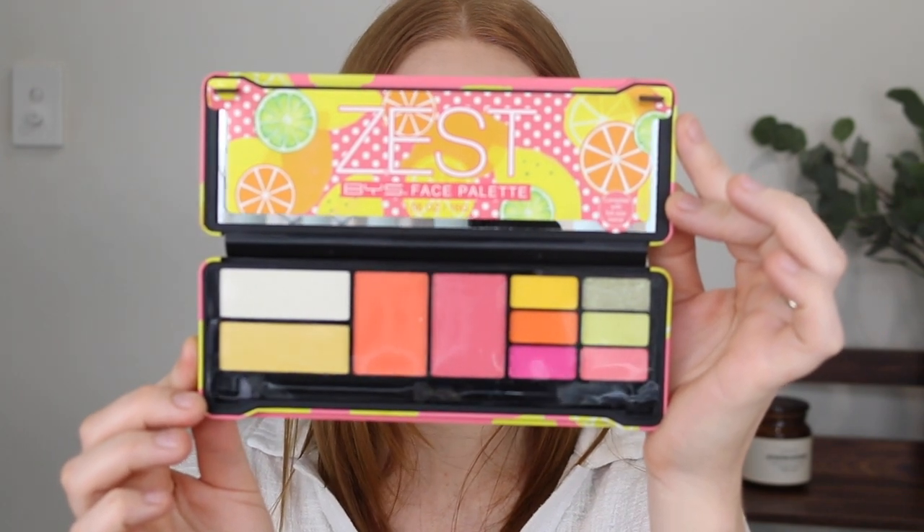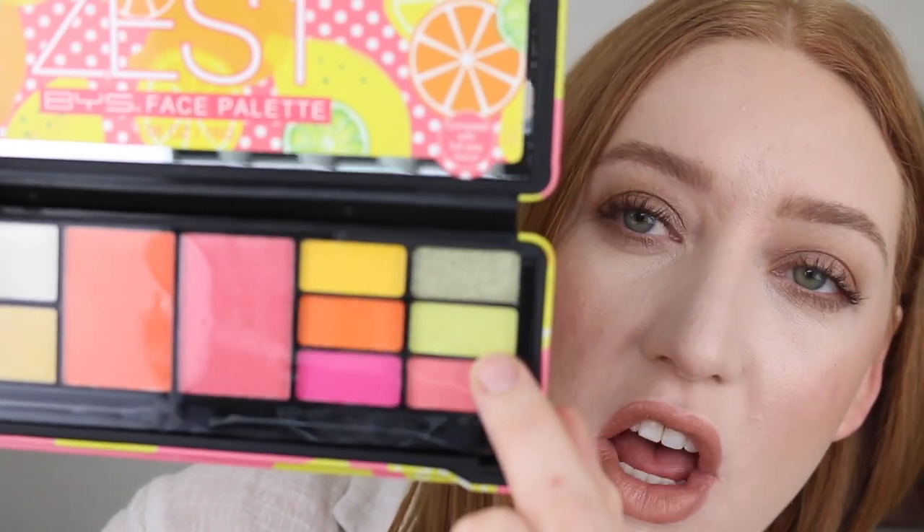Lastly, I was sent some products from BYS. I have the Zest Face Palette, which comes with a mix of eyeshadows, blushes, and highlighters. It is so vibrant and fun — I'm really excited to dip into these shadows, especially the fluorescent shades, and it has a really beautiful shimmer too. They also sent the Hydrating Spritz with Vitamin C. It's more of a hydrating mist than a setting spray — you can use it after cleansing or throughout the day to help repair damaged skin cells and hydrate dry skin. Perfect for the warmer months.